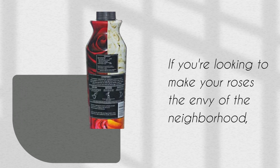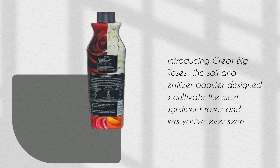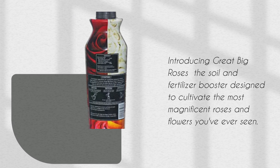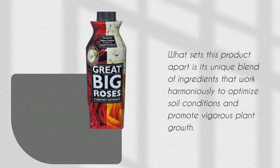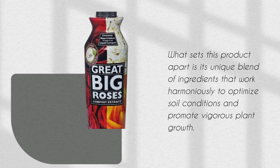If you're looking to make your roses the envy of the neighborhood, then look no further because we've found the ultimate solution. Introducing Great Big Roses, the Soil and Fertilizer Booster designed to cultivate the most magnificent roses and flowers you've ever seen. What sets this product apart is its unique blend of ingredients that work harmoniously to optimize soil conditions and promote vigorous plant growth.